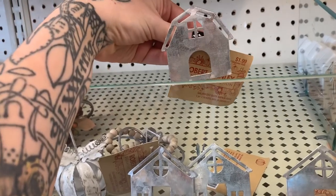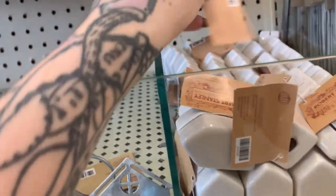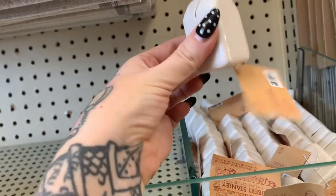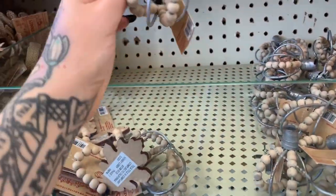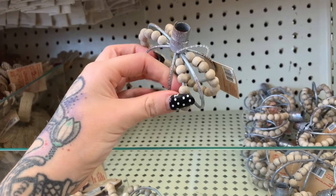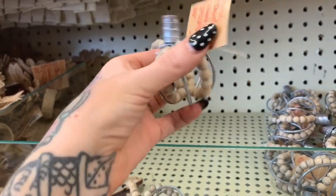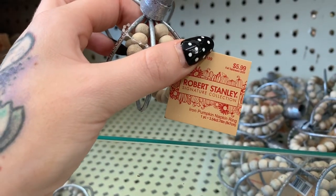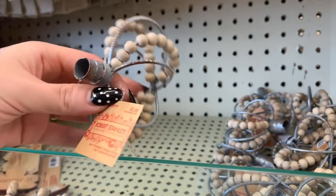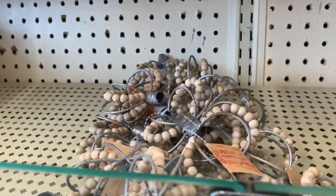Napkin holders, more place card holders. Look at these guys — they're a little bent so you'll have to readjust them, but these are cute as can be. I don't know what these are though... napkin ring holders! So that's the way they're supposed to look because it is a napkin holder — my bad!